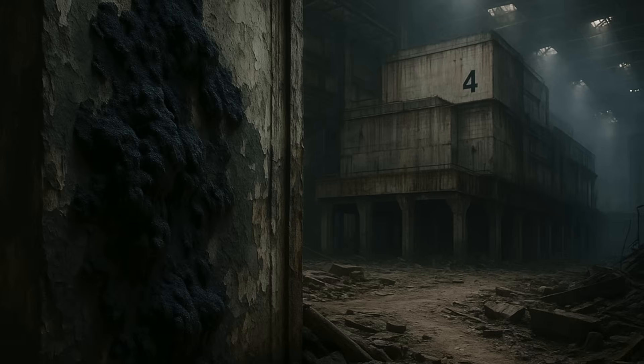The disaster saw a runaway nuclear reaction, explosion, and fire in reactor number 4. Today, scientists are shocked to see something alive inside one of the most radioactive environments on Earth.